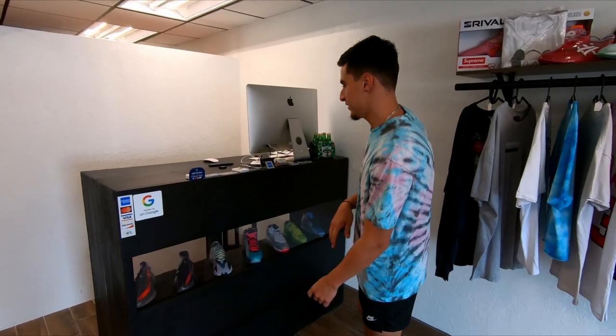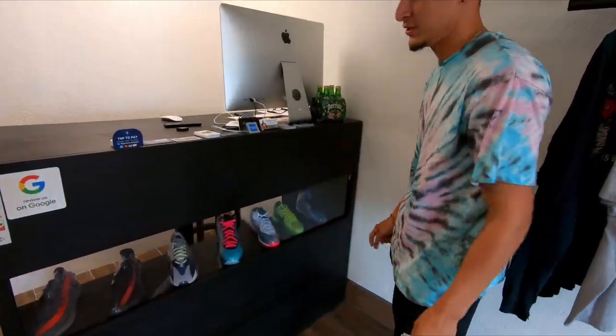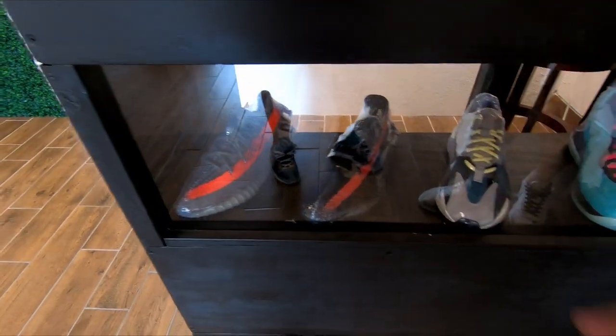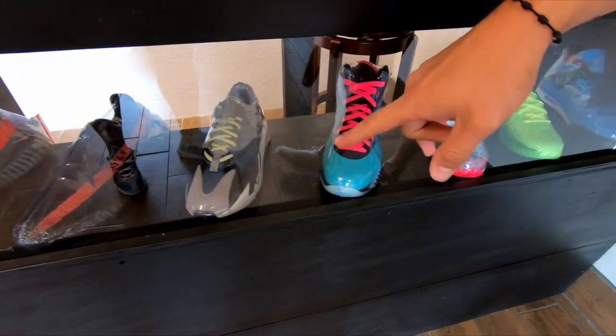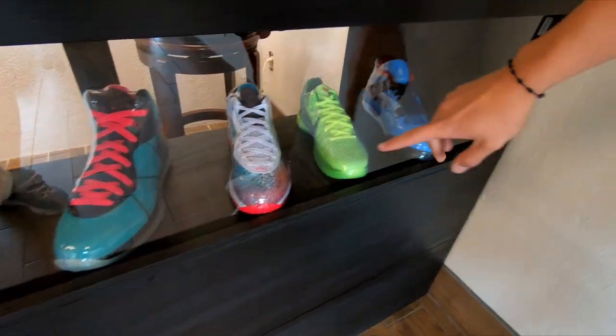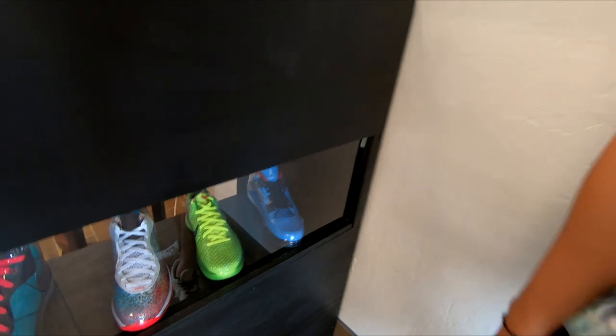Over here in this section is the checkout desk. We have some heat down here — we have the Belugas, Core Reds, Wave Runners, Miami Knights, South Beaches, the Grinches, and the Travis Scott Forces.